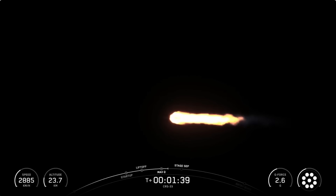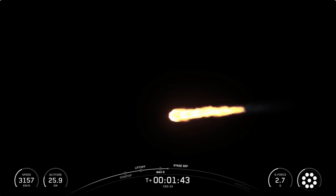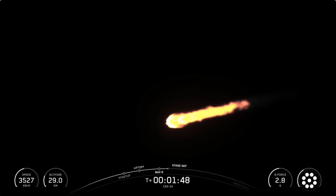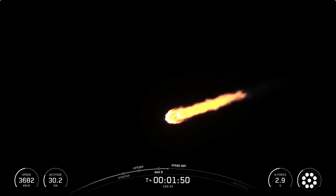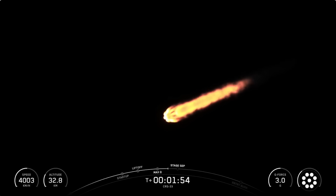Coming up shortly, we'll have a few events happening in quick succession, starting with MECO, then stage separation, and lastly SES-1. We should hear all of these called out by mission control. Main engine cutoff, or MECO, is the point during the flight where we shut down the nine sea-level Merlin 1D engines on the first stage.